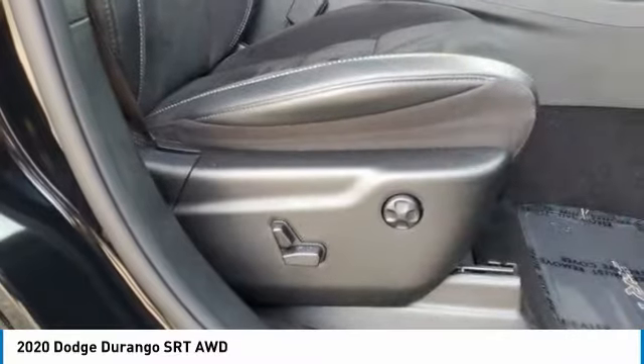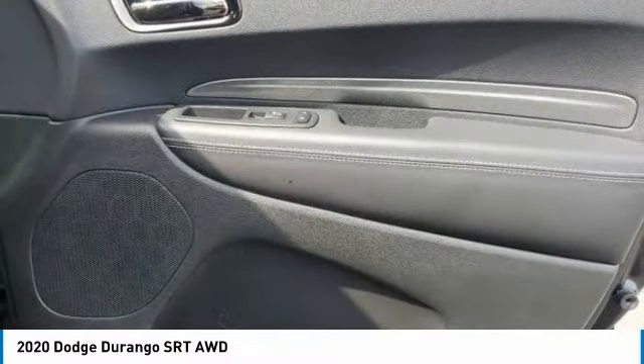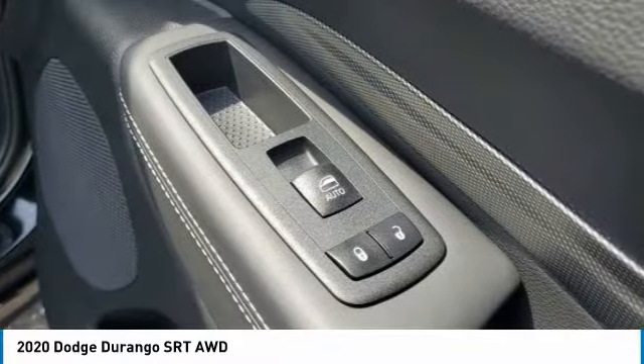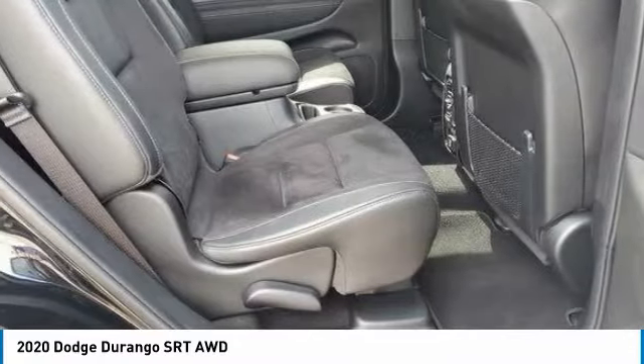Aluminum wheels, remote engine start, rear spoiler, power lift gate. Take this vehicle for a spin and see why so many shoppers are now proud owners.